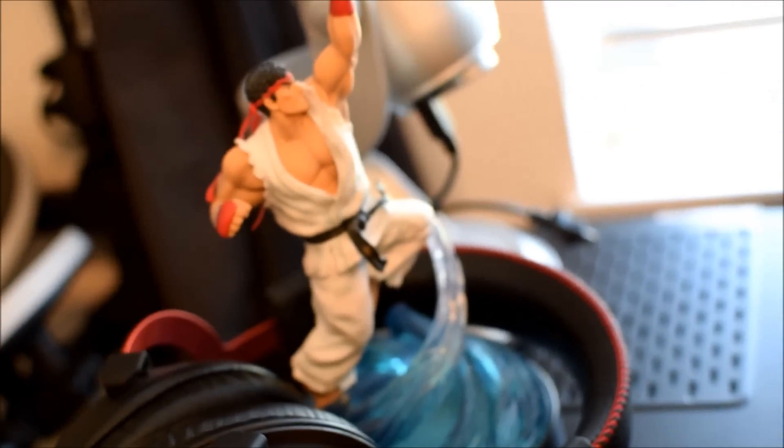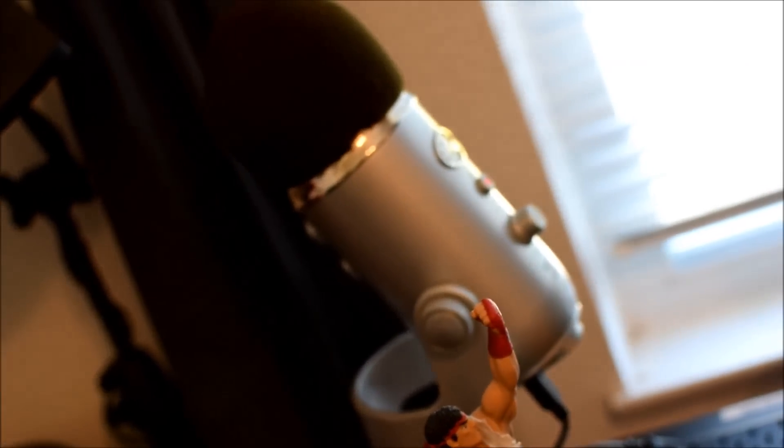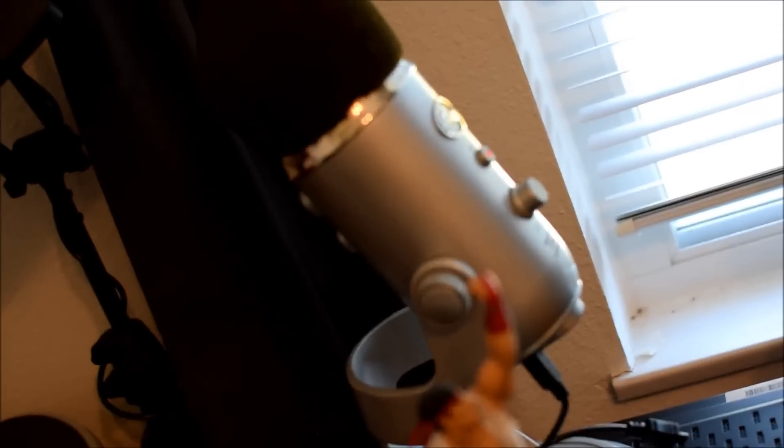We've got a Ryu here on top from the Street Fighter 25th Anniversary collection box. That is my Blue Yeti microphone, which I'll be podcasting with when I figure out the what and when — I know the how, I just don't have those details yet.